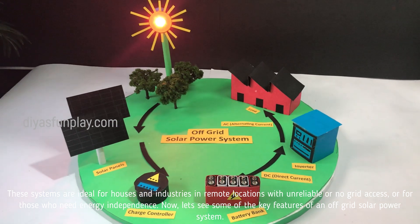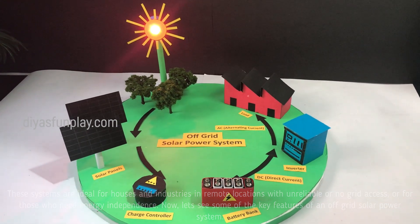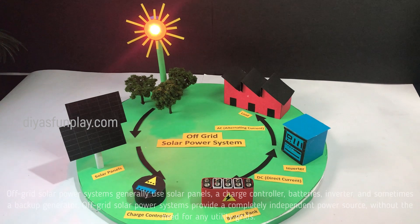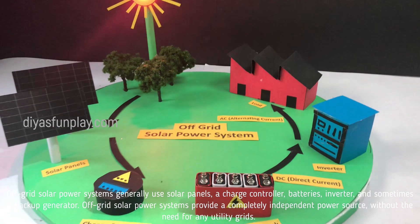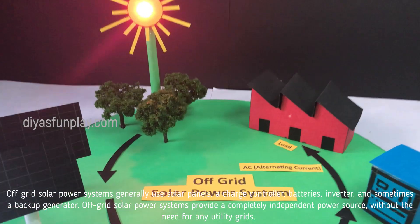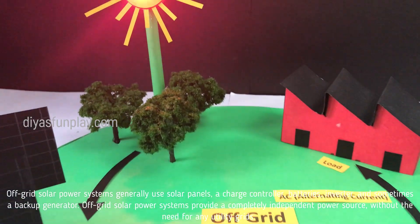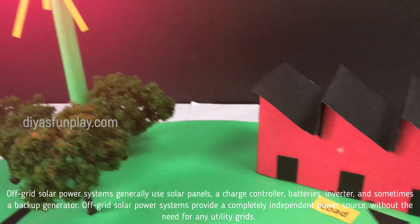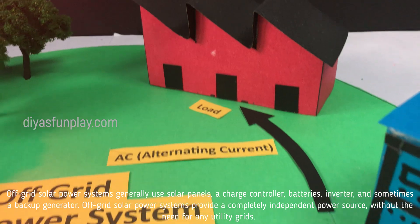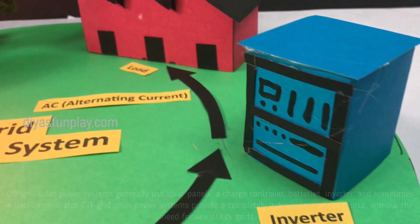Let's see some of the key features of an off-grid solar power system. Off-grid solar power systems generally use solar panels, a charge controller, batteries, an inverter, and sometimes a backup generator.